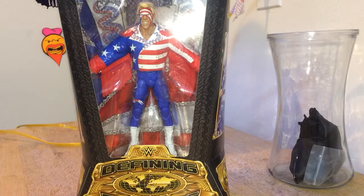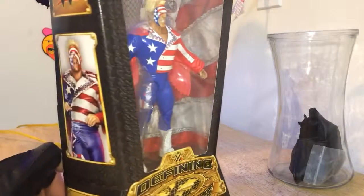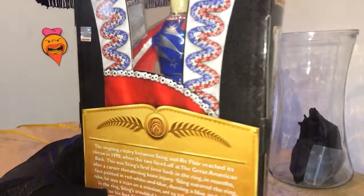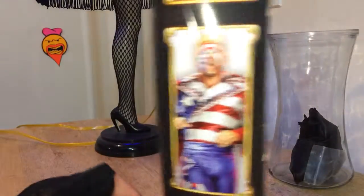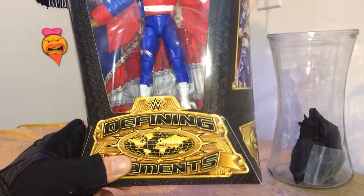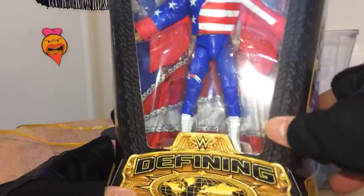All right, welcome to another unboxing, unpackaging, what have you. Here we have Defining Moments Sting — red, white and blue.